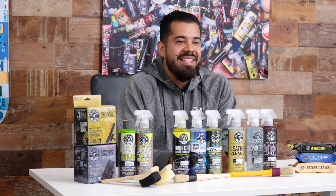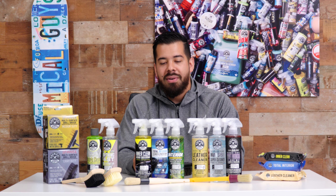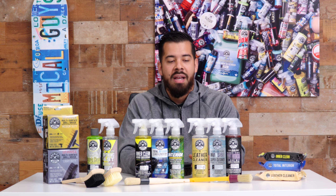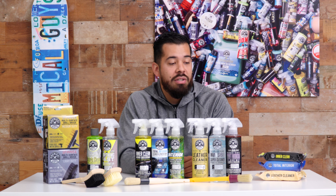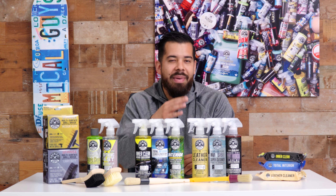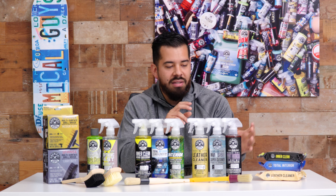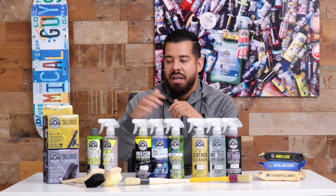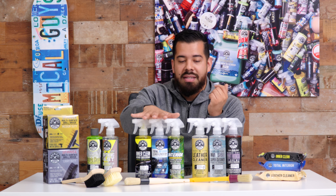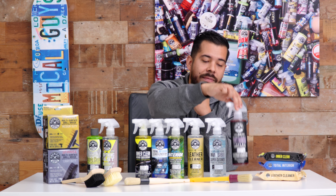And there you have it — a quick 101 breakdown of all of our interior cleaners for your ride. I hope this clears up questions about these products and helps you decide which interior cleaner is best. There's really not one that suits all your needs since they work on different surfaces — go with one or both fabric cleaning products, a maintenance product, Leather Cleaner if you have leather, and Matte Renew if you have vinyl or rubber floor mats.